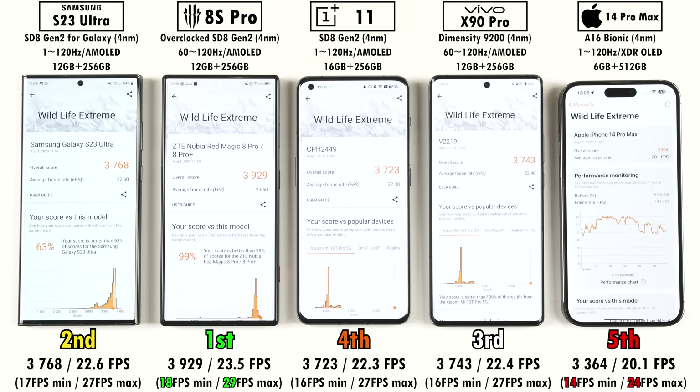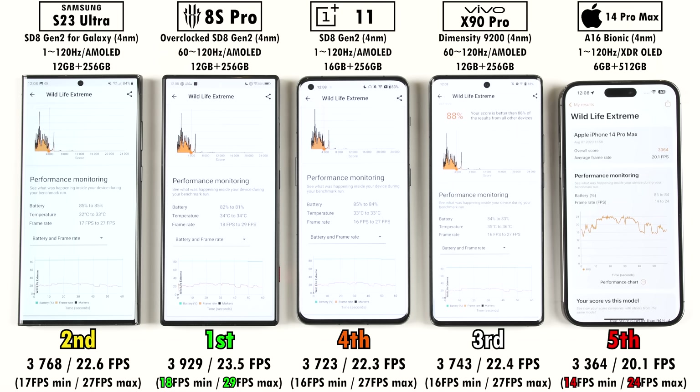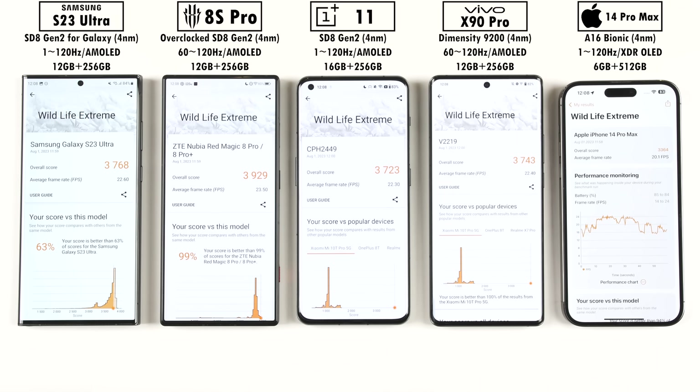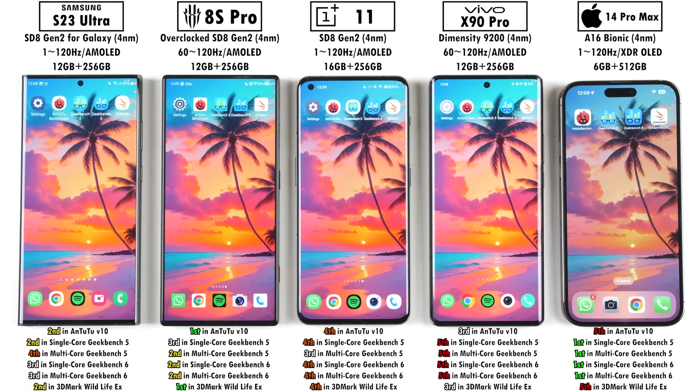When it comes to 3DMark Wildlife, this is testing out just GPU performance. I was not too surprised to see the Red Magic 8s Pro come out on top here — quite a lot higher than the iPhone, which used to be the champion of this test but is now dead last. Interesting to see the Vivo actually come out on top of the OnePlus over here. When it comes to minimum and maximum FPS, the Red Magic has everything beat with a min of 18 and a max of 29. Overall the iPhone still performed phenomenally well in terms of CPU single and multi-core in both Geekbench versions, but the Red Magic wasn't too far off, and not far behind was the Samsung.